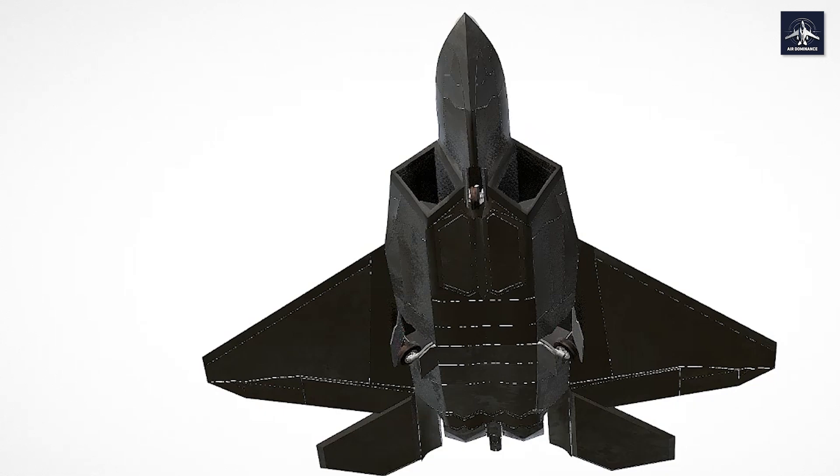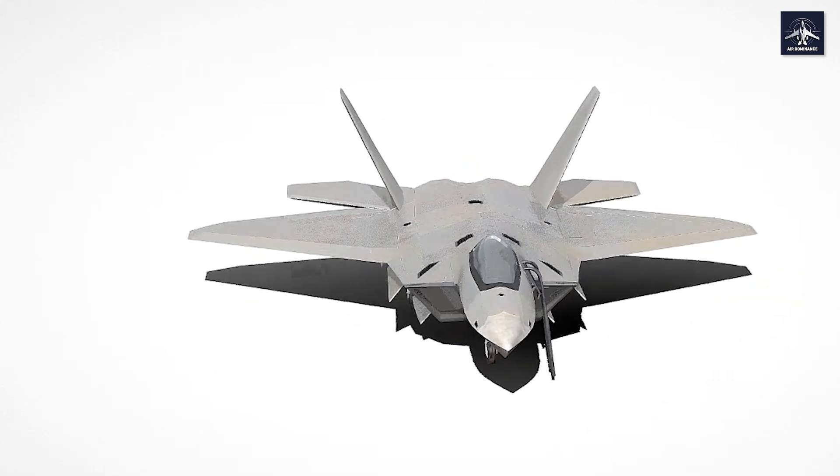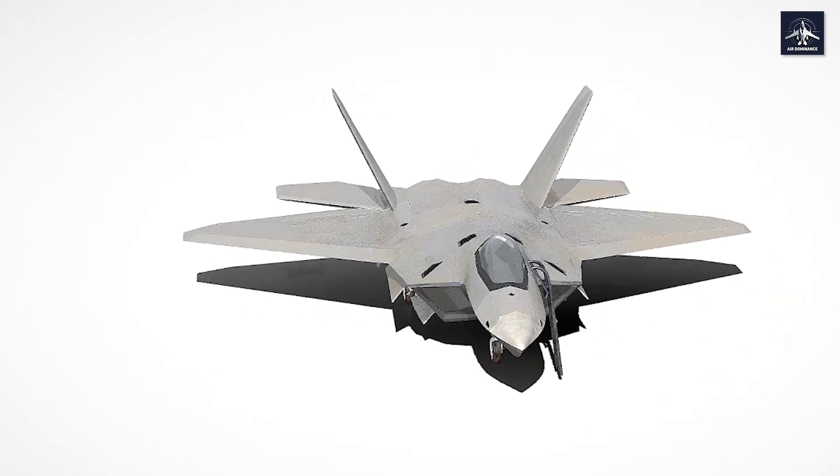The Robotic Aircraft Coating Application System can restore stealth coatings with precision no human hand could match. These robots work 24-7, ensuring every F-22 maintains its invisible advantage.